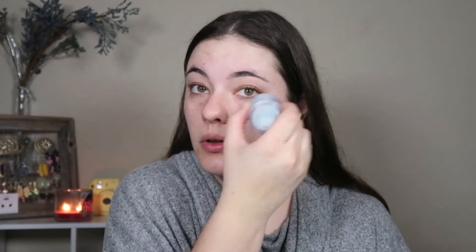My eyes are very puffy as well, so I like to go in with the Milk Makeup Cooling Water right underneath my eyes and on top of my eyelids, just to really refresh them and bring some coolness to help with the puffiness.